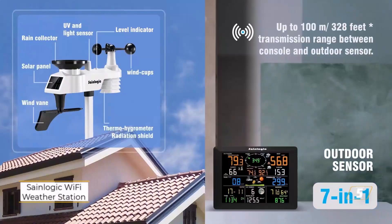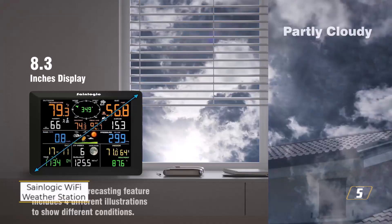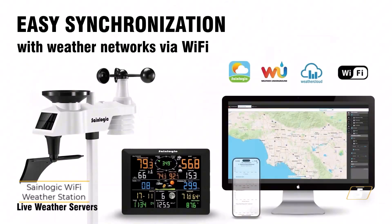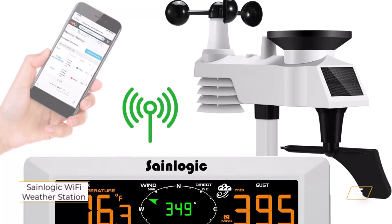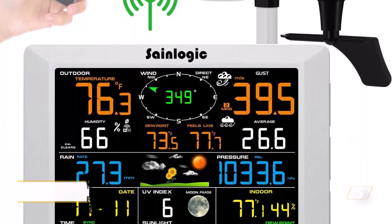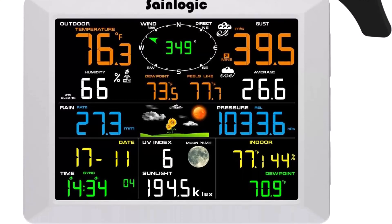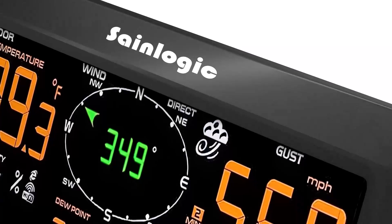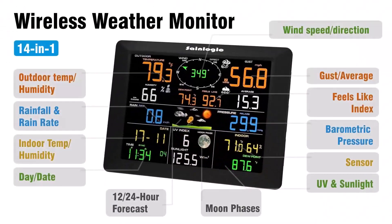Number 5: SaneLogic Wi-Fi Weather Station. For weather enthusiasts who love detailed, real-time weather updates, the SaneLogic Wi-Fi Weather Station offers precision forecasting, wireless connectivity, and seamless data tracking. Whether you're monitoring temperature, humidity, wind speed, or rainfall, this Wi-Fi-enabled station ensures you stay ahead of the forecast right from your home.